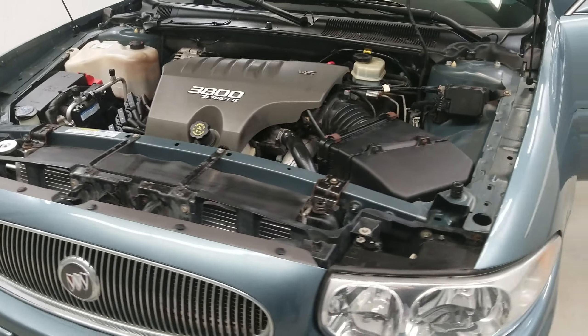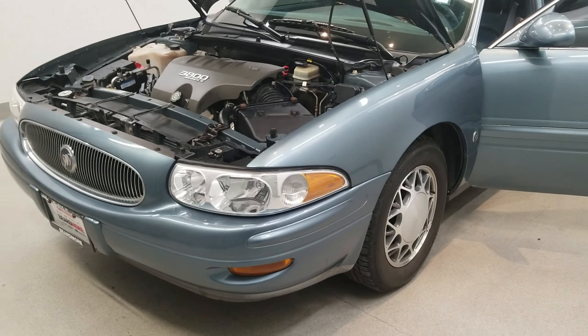This vehicle has been fully serviced, fully detailed, and is priced competitively. It has tinted windows and is available on our lot now.